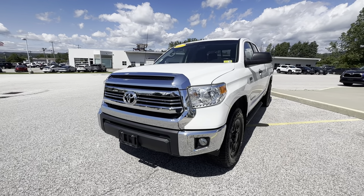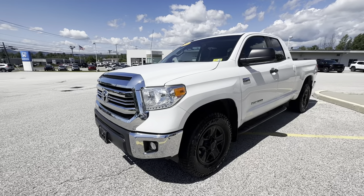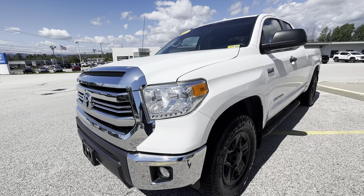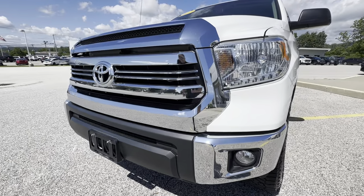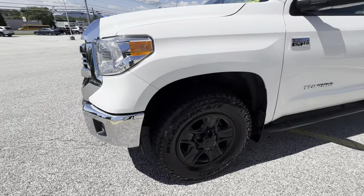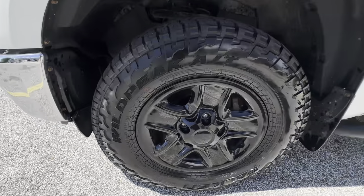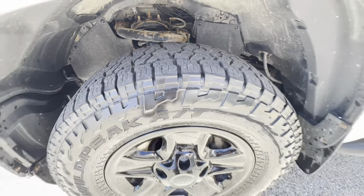This does have the 5.7 liter V8 that they've been making for many, many years — definitely one of the proven trucks to last. A couple things I like about this are the LED fog lights and absolutely the chrome on this and how it just shines. This does have a very nice set of matching Wild Peak tires — like new tires on there.